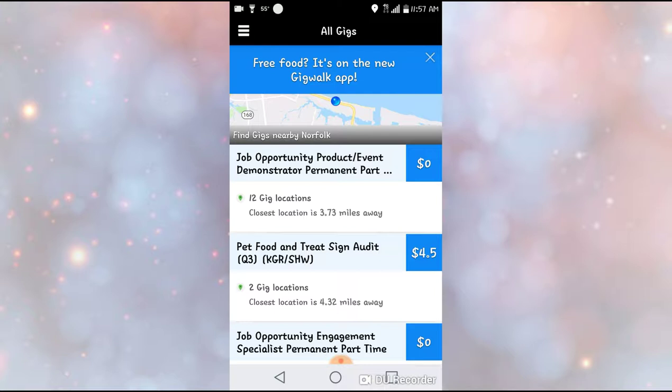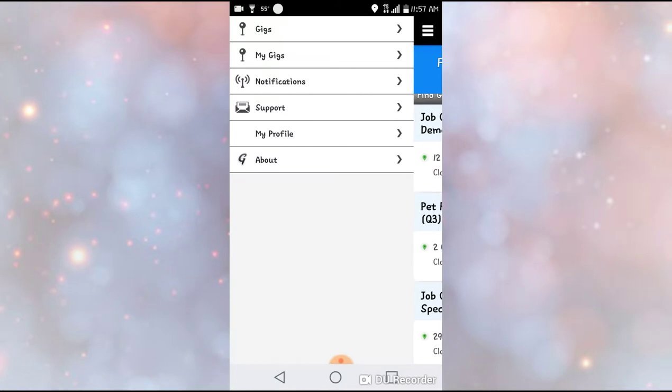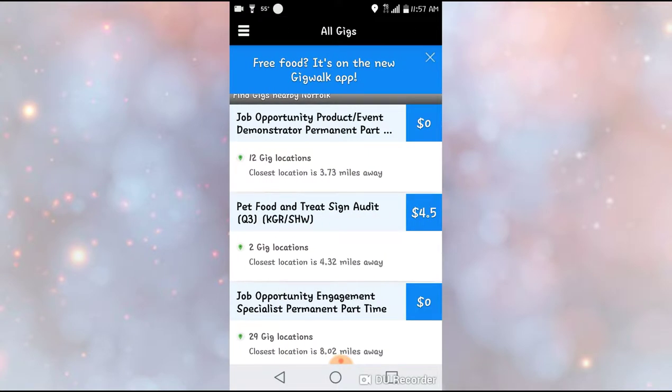Now, GeekWalk — you're not going to be able to stay home and do this. This is something that you're going to have to get in your car and drive around to get this money. What you want to do is download it, sign up for it, and then go into your app. This is what you will see: Gigs, My Gigs, Notifications, Support, My Profile, and About.